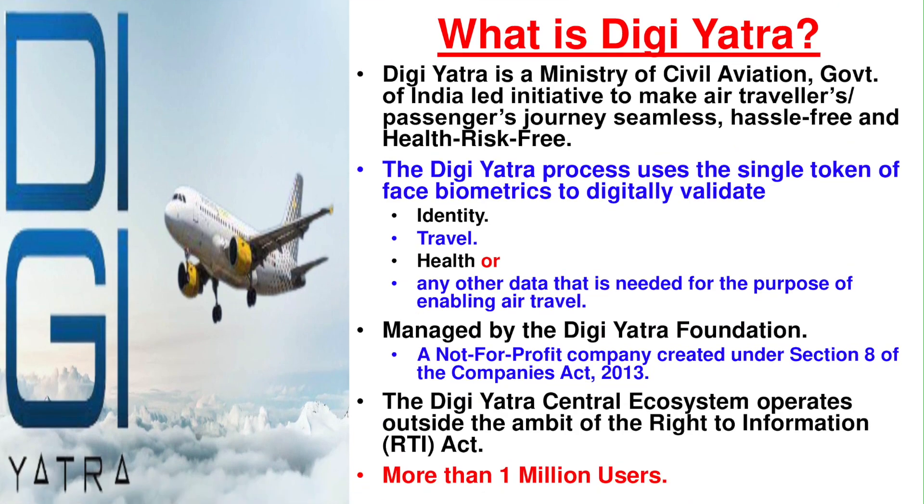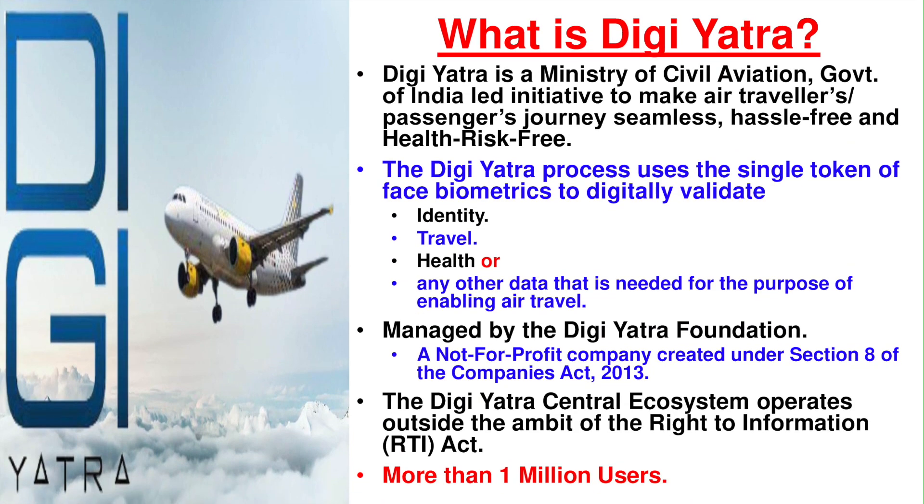The DG Yatra app is developed by the Ministry of Civil Aviation as a Government of India initiative which tries to make air travelers' journeys seamless, hassle-free and health risk-free. It uses facial recognition as a single tool to validate your identity, travel, health, or any other issue related to your travel. This is managed by the DG Yatra Foundation, a not-for-profit organization created under Section 8 of the Companies Act 2013.